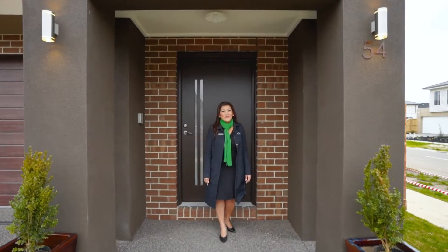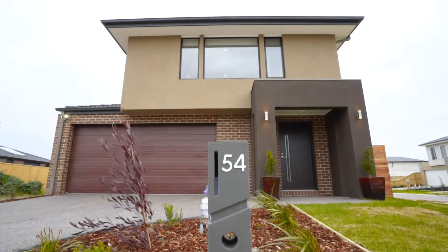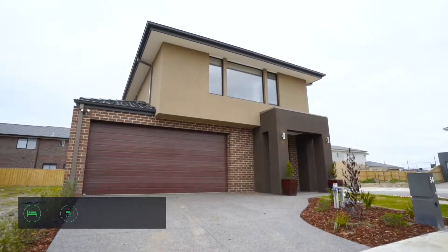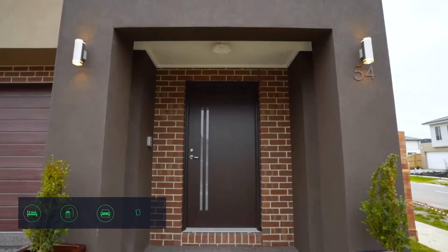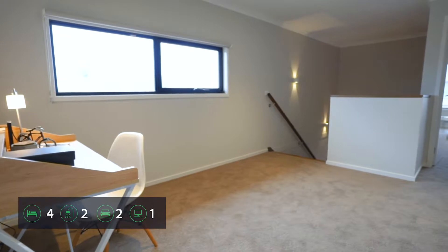Hello and welcome to number 54 Chi Avenue in Kiesbara. My name is Arsut Ham and today I can't wait to show you through your future family home. Younger than one year old, this near-new quality home built by Henley is ready for you to move in before the Christmas time.